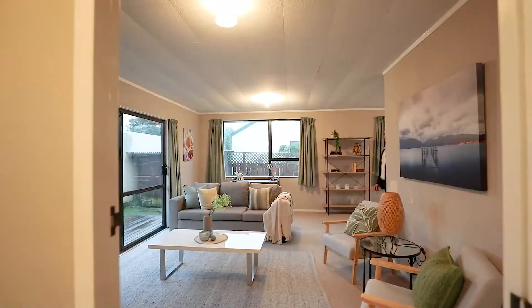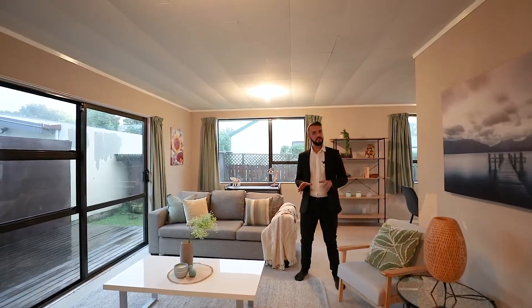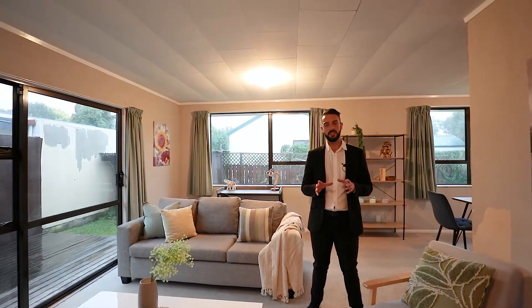Hi everyone, Ron here again. Welcome to Diamond Street. Come on through and Kyle will show you around. Here we have a cute little three bedroom home with a fully fenced backyard and single garage. This is going to be ideal for first home buyers and property investors.